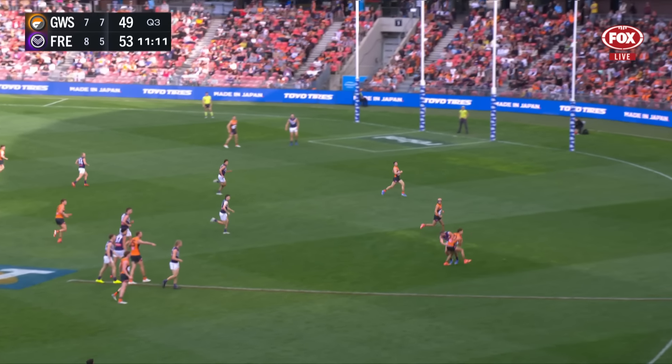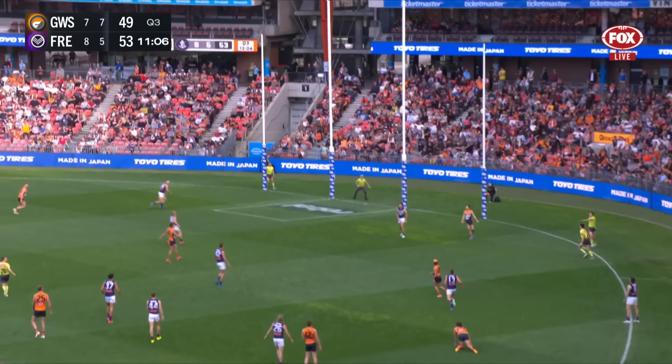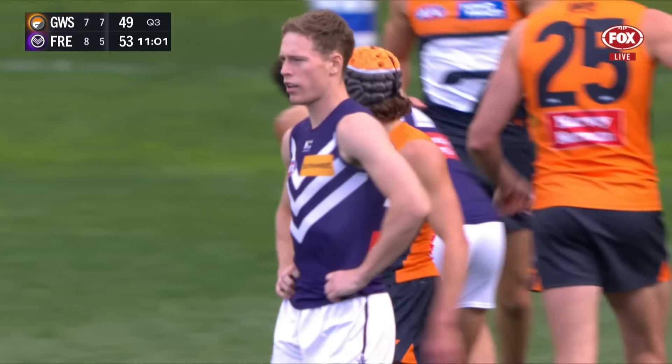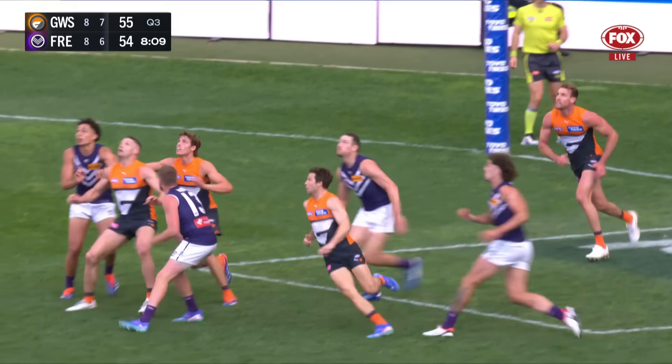Tom Green — disposal number 11 already in this third term. Jones with that step and then what a finish — Darcy Jones. Oh, he's a special little talent. So Ash will just kick it again to the top of the square.